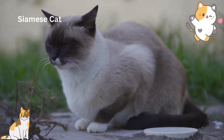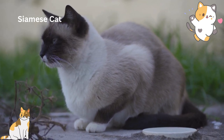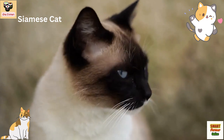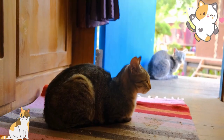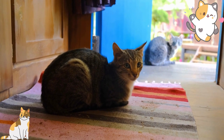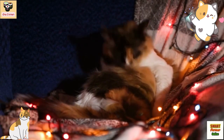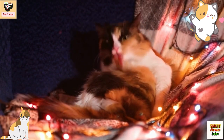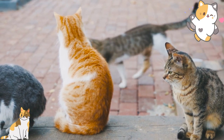Siamese cats are a breed known for their affectionate and intelligent personalities. They have a distinctive appearance with their pointed ears, almond-shaped eyes, and sleek, muscular bodies. Siamese cats require minimal grooming, but they do shed a lot, so regular brushing is recommended. They also have a tendency to vocalize, so if you're looking for a quiet cat, the Siamese may not be the best fit. They are a social breed and thrive on attention and playtime.